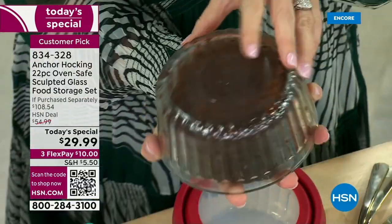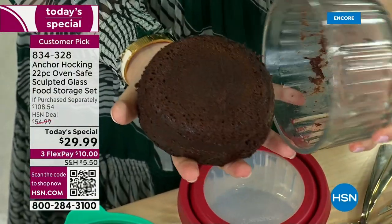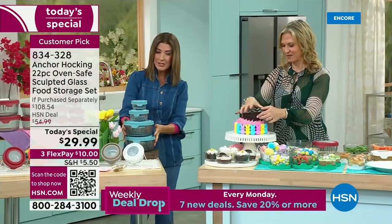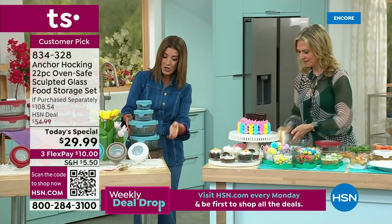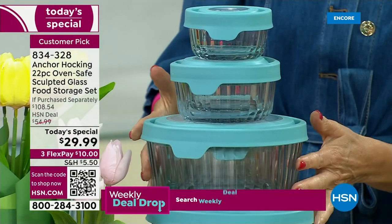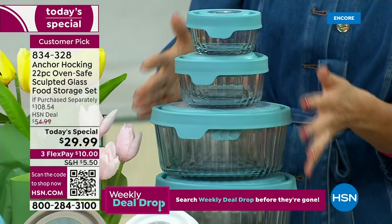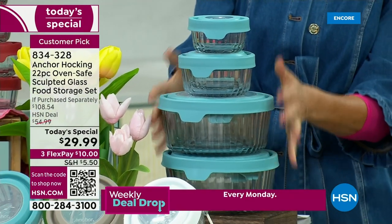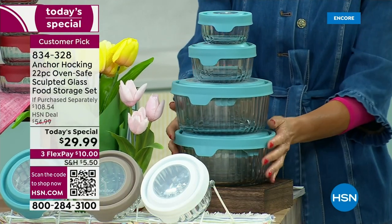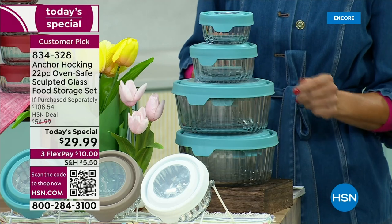Let me show you how they nest, because I know what you're thinking. This is the perfect nesting set. You are getting all 22 pieces — that's 11 containers and 11 lids — and you can put them all nesting and stacking together in this compact trio right here. You're going to love how easy this is to store.